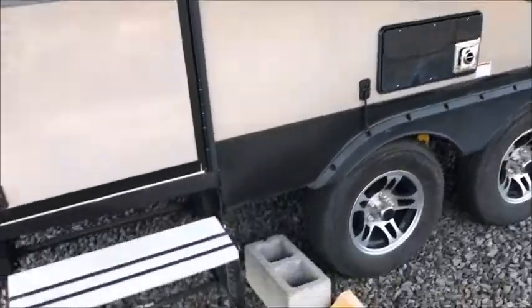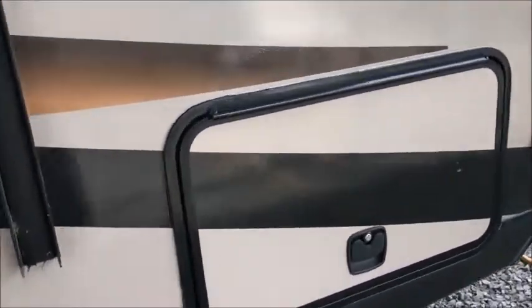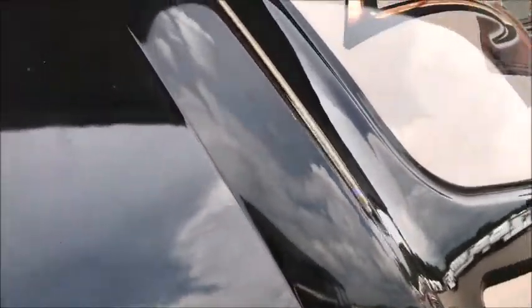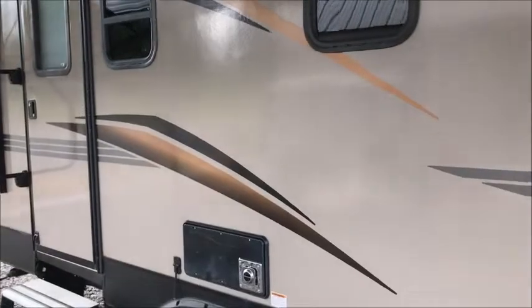It has a nice power awning, aluminum steps, and tandem axle of course. We'll go ahead and open up the storage box on this side so you can get a look at it. There are a couple little marks here and there — very minor. There's a big compartment here. It does have a fiberglass cap on the front, with a little LED strip. A couple of the LEDs are not lighting up, but that's pretty common.